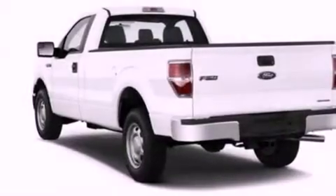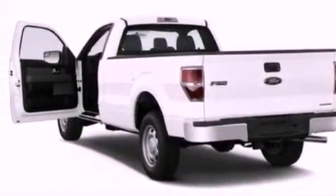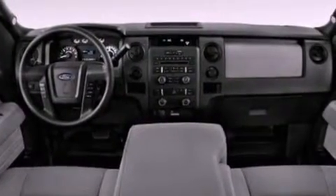Features include a double wishbone independent front suspension, a low tire pressure indicator, traction control and stability control systems, 17-inch wheels, an engine immobilizer theft deterrent system, and an anti-lock braking system.